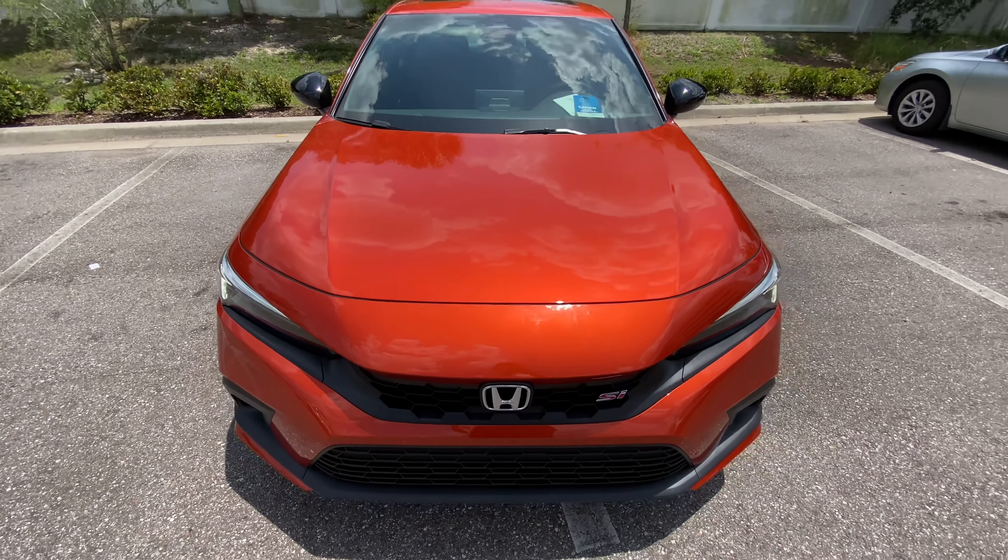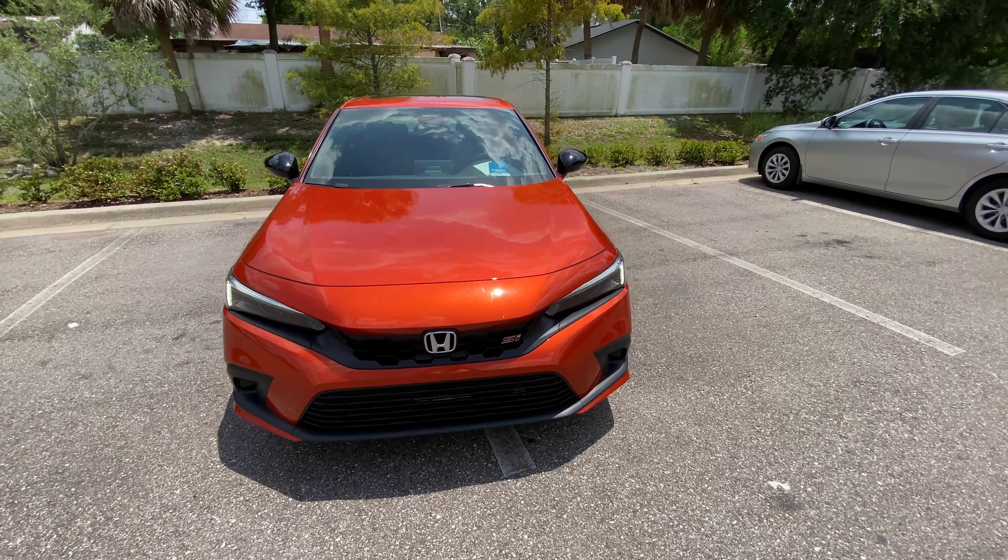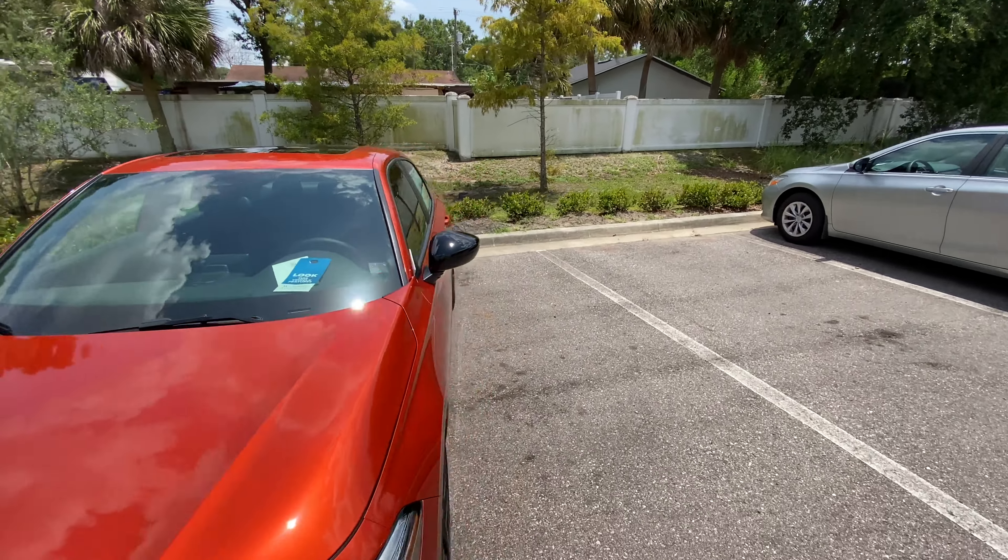The hood is really not heavy at all, but it would still be nice to get some hydraulic struts for the Civic SI. As far as the interior, let's take a hop right over and check it out.